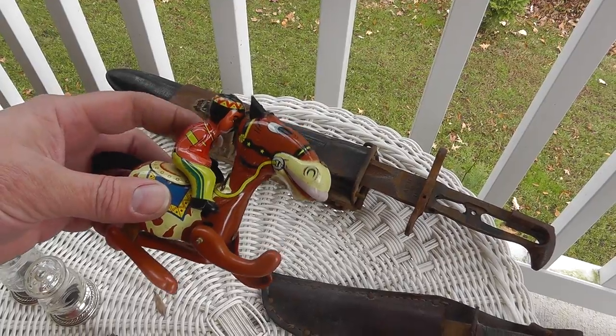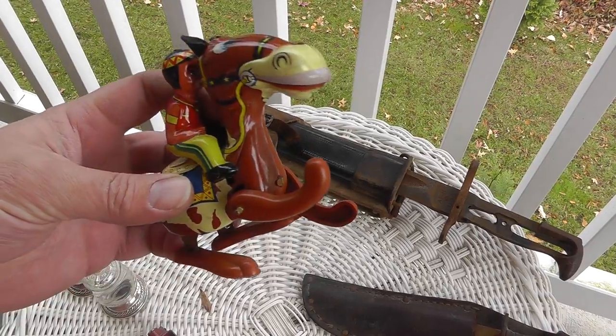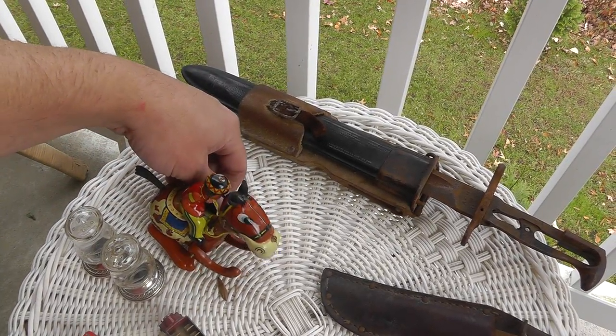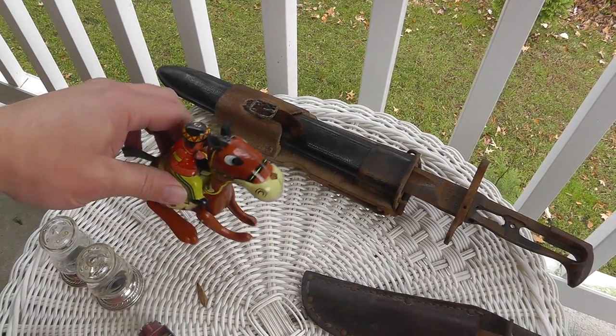We've got a little metal toy, made in Japan. Winds up and hops around. Paid $5 for him.